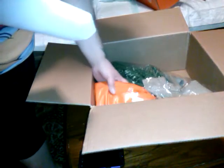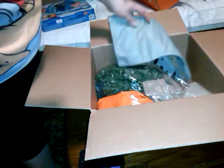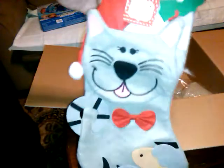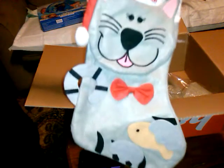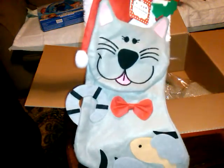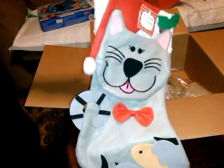And then I got this stocking for the kitties — it's a pet stocking. They had a cat or a dog, so we got the kitties. This one's got a little fish and everything, and that was $2.18. It was on the XMAS20 code — 20% off — so I saved 40 cents off that.